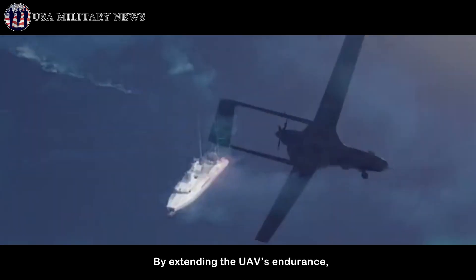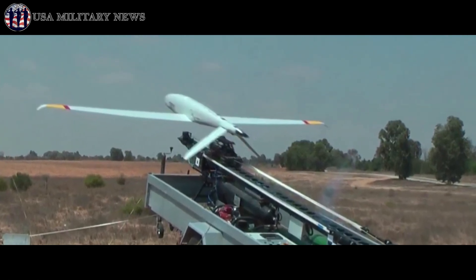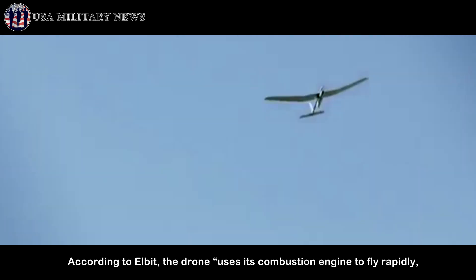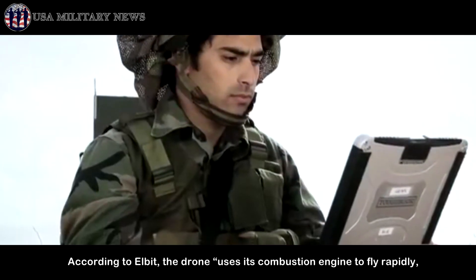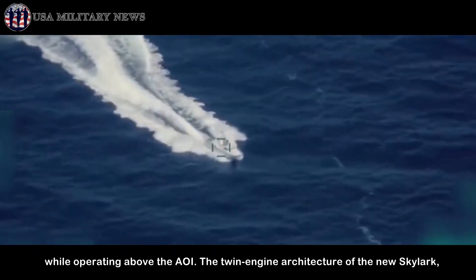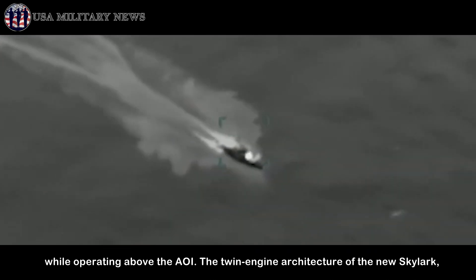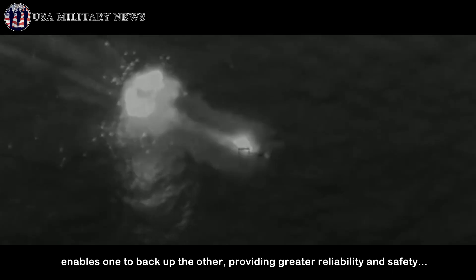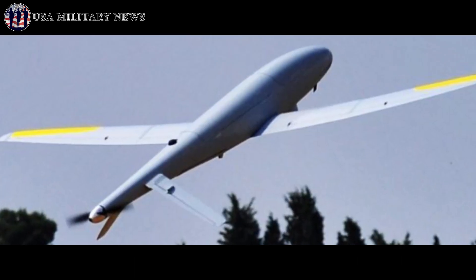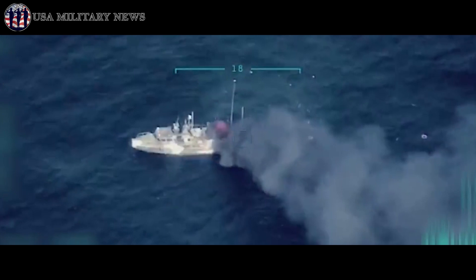By extending the UAV's endurance, the airframe's hybrid propulsion system increases its mission effectiveness. According to Elbit, the drone uses its combustion engine to fly rapidly to the area of interest (AOI), and switches to the electrical engine while operating above the AOI. The twin-engine architecture of the new Skylark 3 enables one engine to back up the other, providing greater reliability and safety.